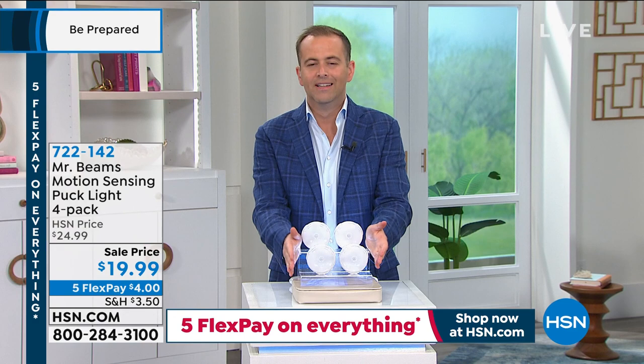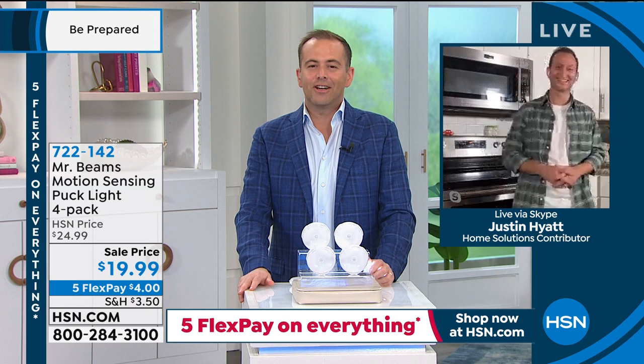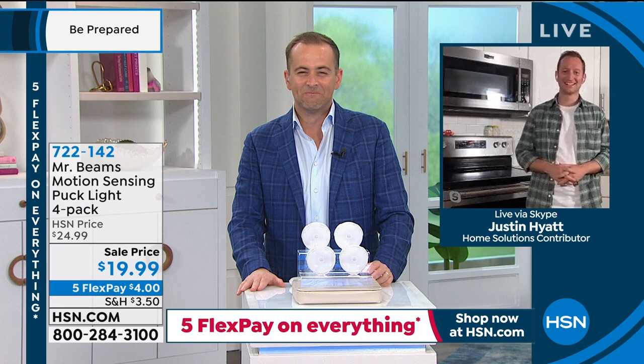Our Mr. Beams expert Justin Hyatt joins us live tonight. My home is basically built on Mr. Beams — we've got them in the closet, outside, and in the kitchen.